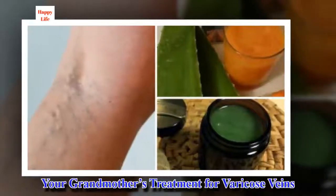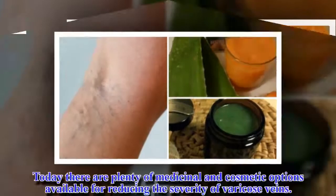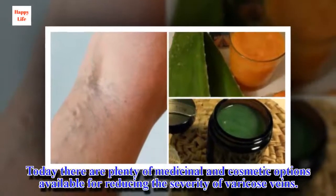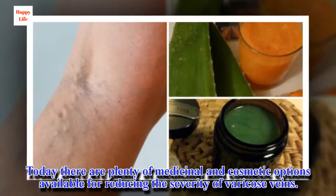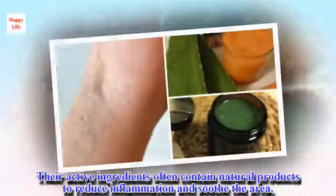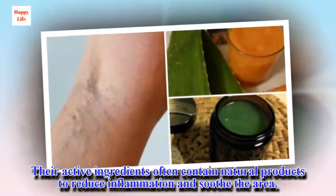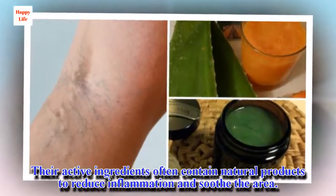Your grandmother's treatment for varicose veins. Today there are plenty of medicinal and cosmetic options available for reducing the severity of varicose veins. Their active ingredients often contain natural products to reduce inflammation and soothe the area.